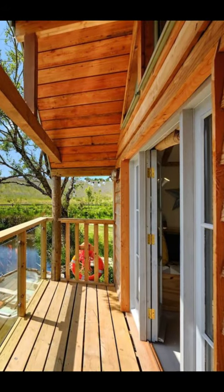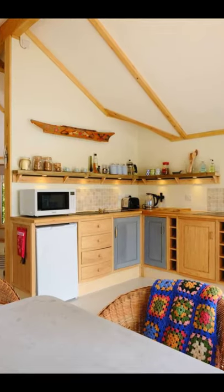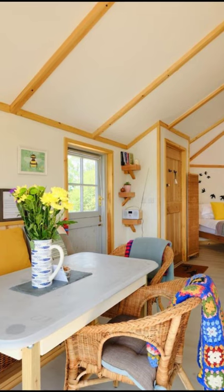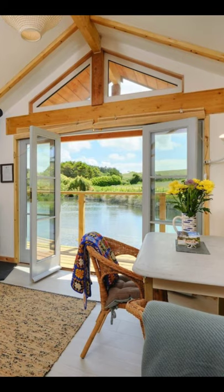During your vacation stay, you'll have the entire cabin building to yourself. The Boathouse Cabin building at Pengeli Retreat is an architect-designed, fully insulated log cabin clad in larchwood, with stunning views and a balcony that overlooks the wild swimming lake.